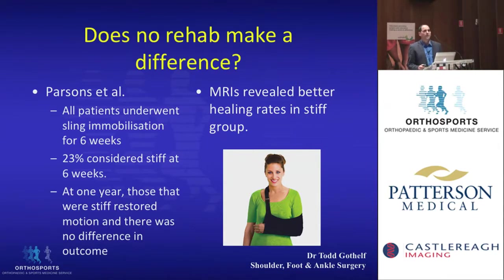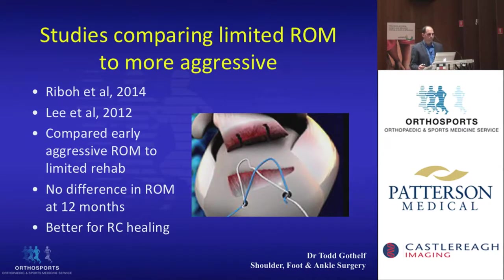They also did MRIs, and found that the ones who did get stiff had a higher healing rate of their rotator cuff — so maybe stiffness is a good thing. Other more recent studies compared a limited range of motion program with a more aggressive range of motion program, and also found no difference in outcome in terms of range of motion at 12 months. But those with limited range of motion had better healing of the rotator cuff.